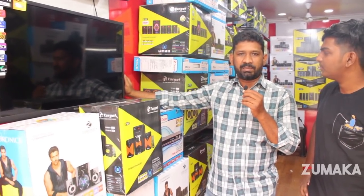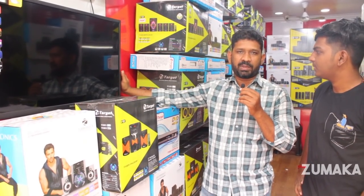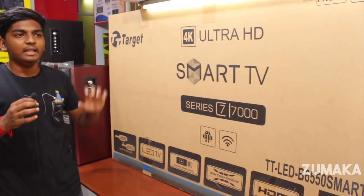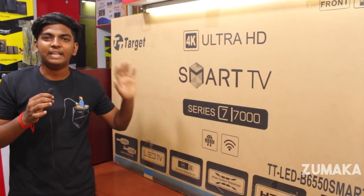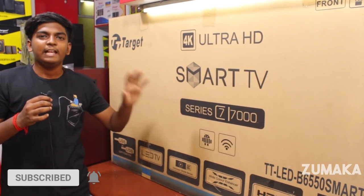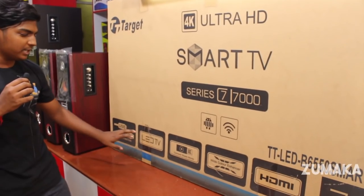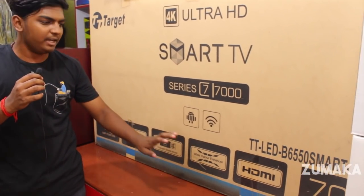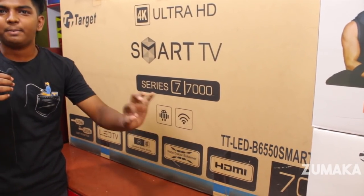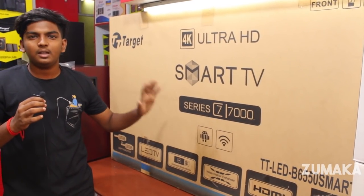If there is any problem in the future, you can visit the direct shop. Looking at the Target brand, this is a Smart TV — this is a 70-inch TV. The price is 72,000. This has a USB option and is an LED TV with good brightness.